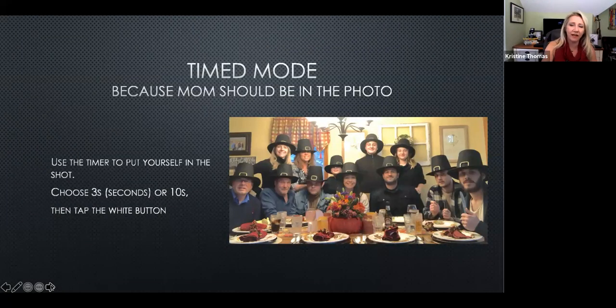Timer mode is fun and has come a long way. As someone who was always behind the camera, now the phones can stand up on almost anything — mine stands up in its case. You have a choice between three or ten seconds. If you have an Apple Watch, you can set up your phone with the camera on and trigger the timer right from your watch.